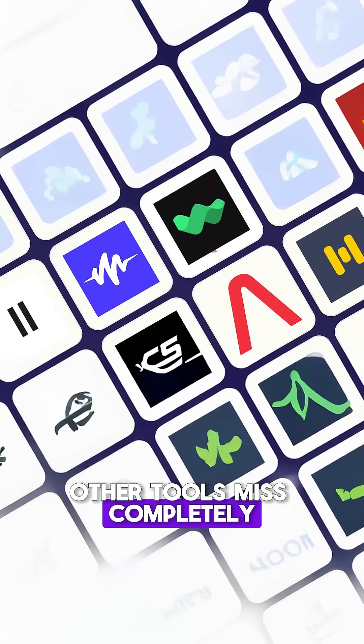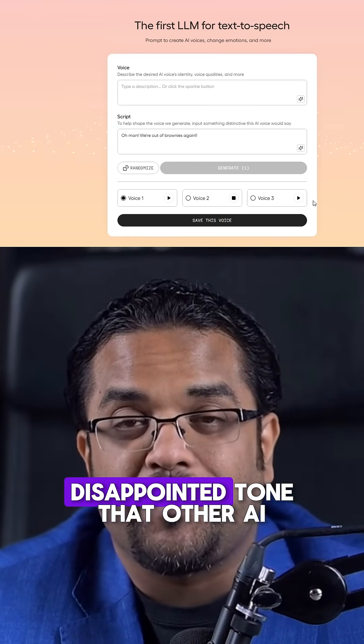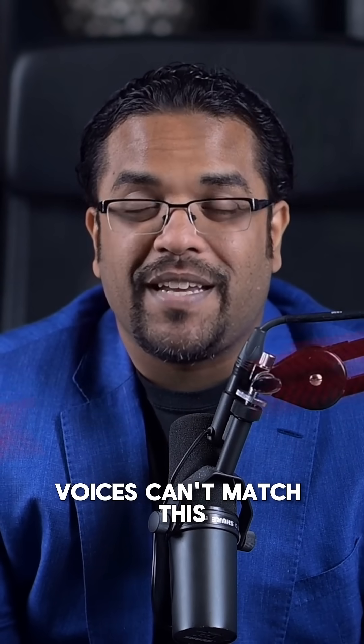This is crazy. It captures emotional nuances other tools miss completely. When you type 'oh man, we're out of brownies again,' it adds the perfect disappointed tone that other AI voices can't match.